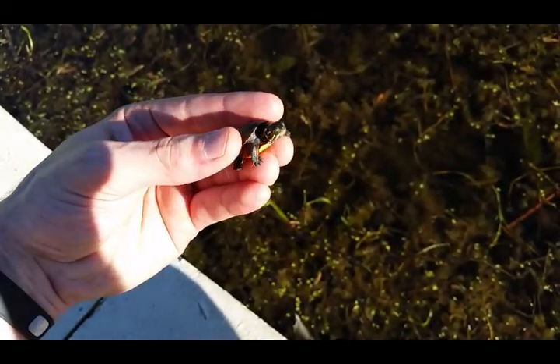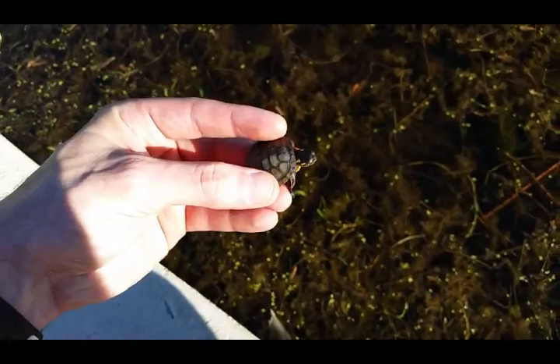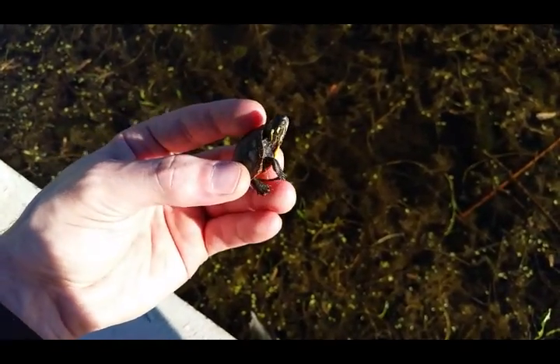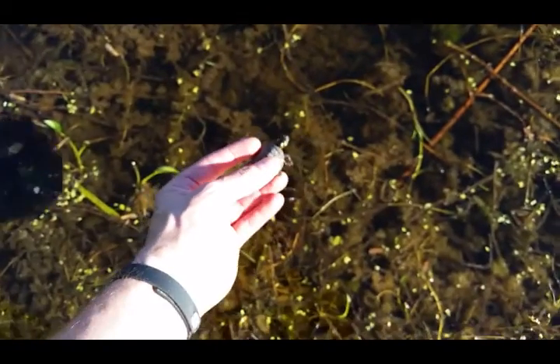Alright, first catch of the day — and what trip would be complete without me catching a turtle. So here we have Chrysemys picta marginata, the Midland painted turtle. We will be releasing this little baby.